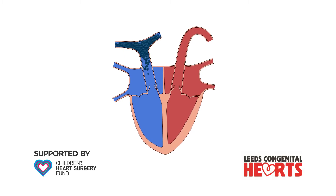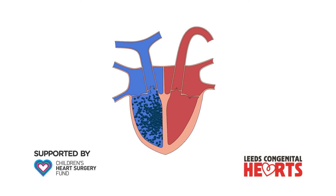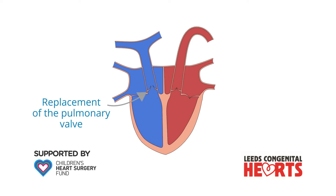However, significant pulmonary incompetence usually requires treatment at some point, and the treatment required is replacement of the pulmonary valve.